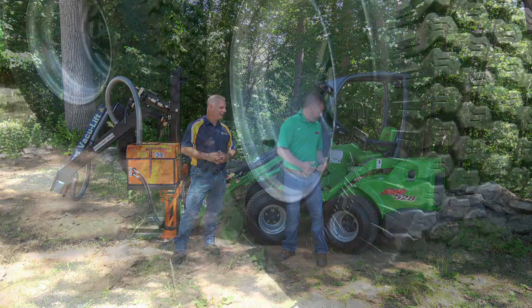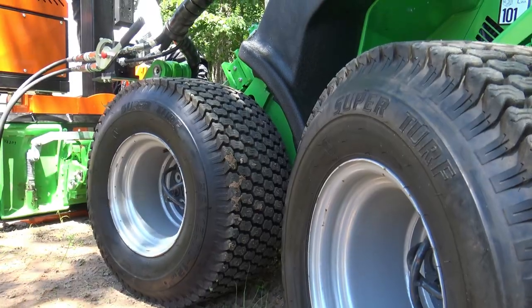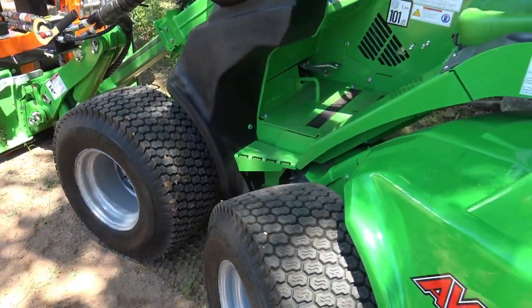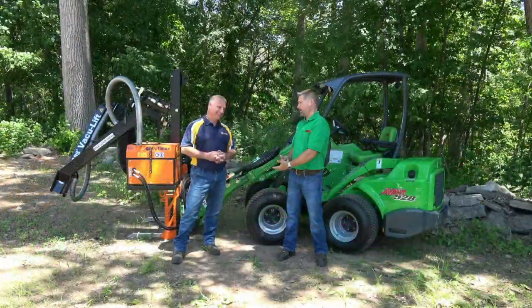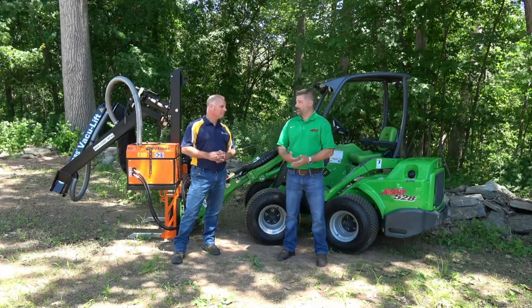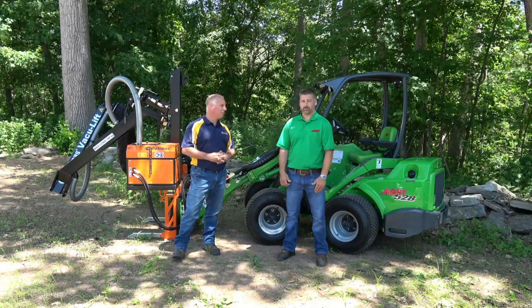As far as tires go, with the articulation and the four independent drive motors and how the oil flows to them, you're looking at between four and six sets of skid steer tires that you'd be going through compared to one set of Avant tires. Nothing's getting cheaper — everything's getting more expensive — so your wheel costs are going to be noticeably lower as well. That's a huge, huge benefit.